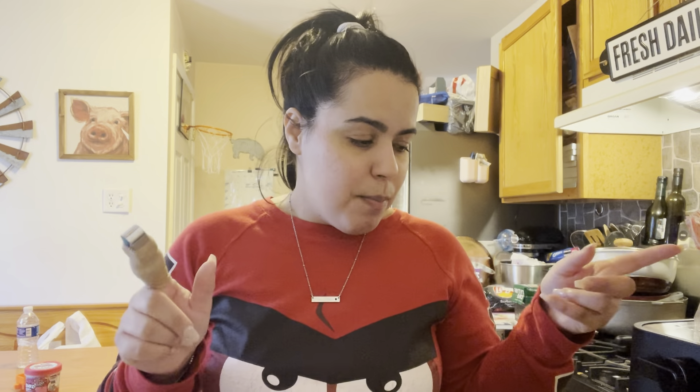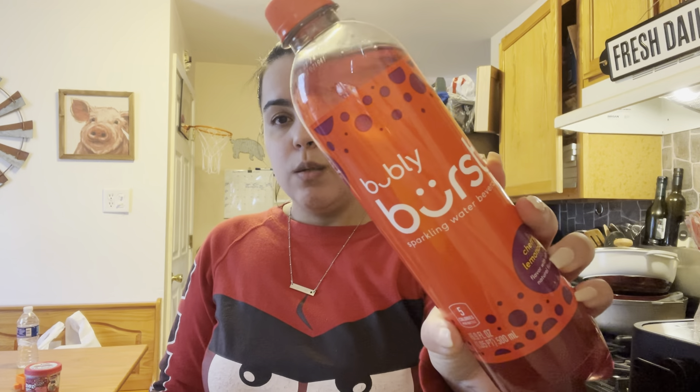Before I show the good stuff, I got some sodas — I got one four-pack, two orange ones, and one Coke. I also got this Bubbly Burst sparkling water in cherry limeade. I don't really like sparkling water but I heard this one's pretty good, so I thought I'd give it a try — or I might just mix it with something.